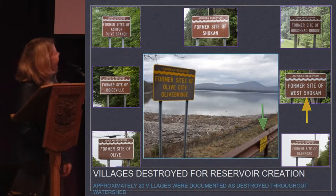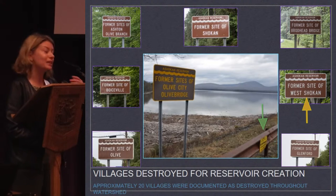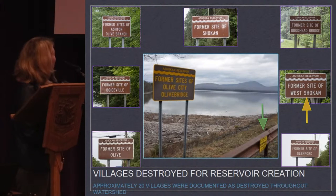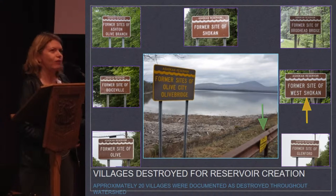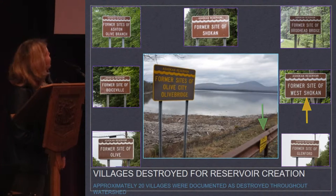I want to point out a couple of town names that are going to come up. Olive is redundant in all these different places — Olive Branch, Olive City, Olive Bridge, Olive — and the reservoir is in the town of Olive now, so it's very confusing. There's Boyceville, there's Shokan, and I specifically want you to remember the town of West Shokan.